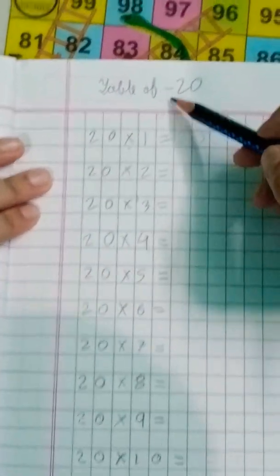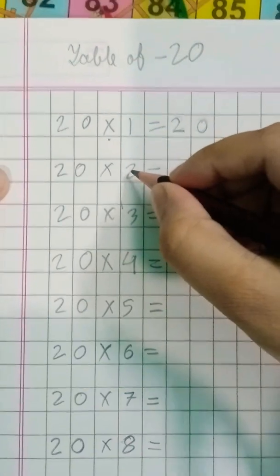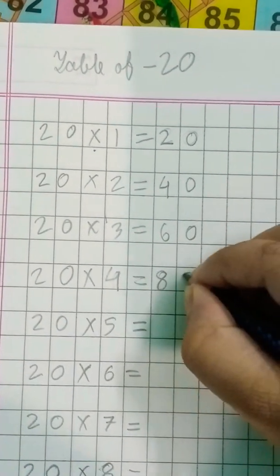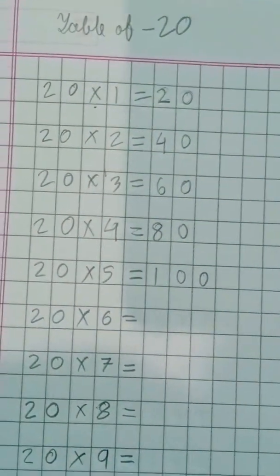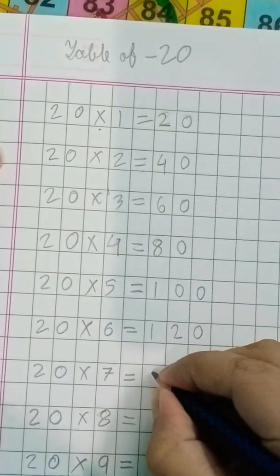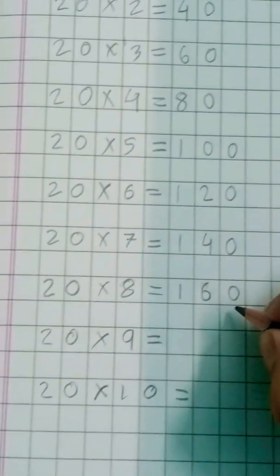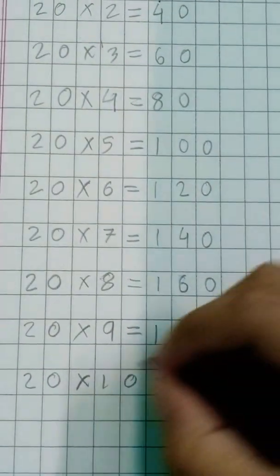Table of twenty. Twenty ones are twenty. Twenty twos are forty. Twenty threes are sixty. Twenty fours are eighty. Twenty fives are hundred. Twenty sixes are hundred-twenty. Twenty sevens are hundred-forty. Twenty eights are hundred-sixty. Twenty nines are hundred-eighty. Twenty tens are two-hundred.